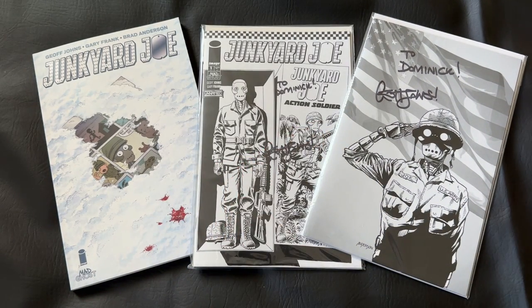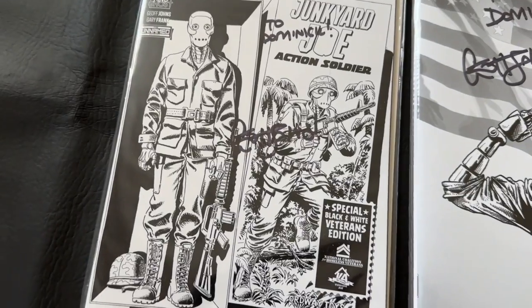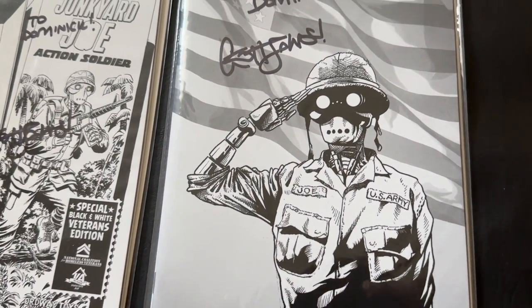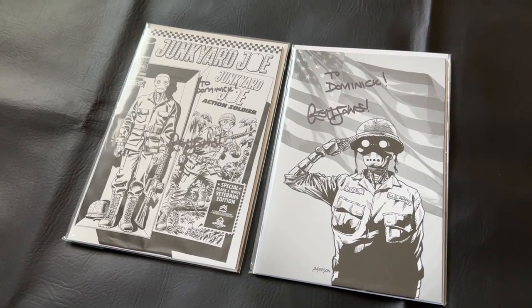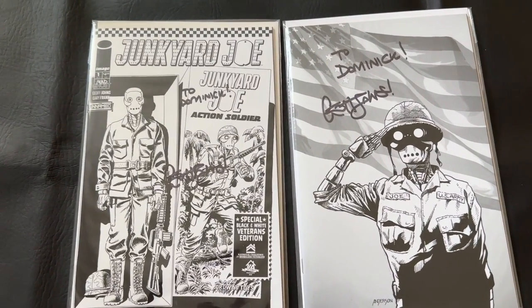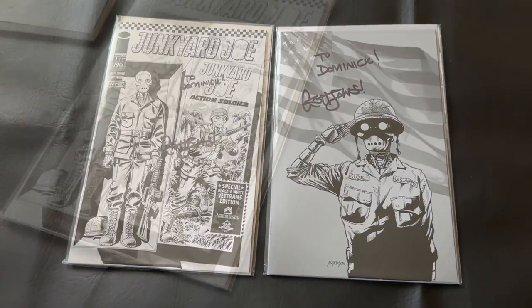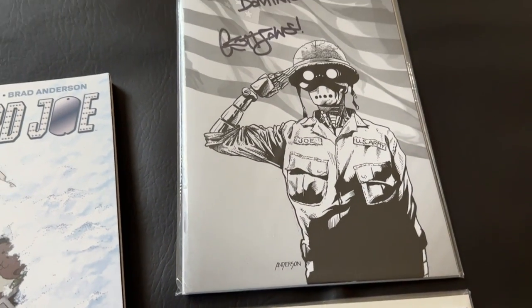I was actually given two signed copies of a Junkyard Joe issue as a thank you for the review — signed by Geoff Johns. Really cool single issues to have in my collection; there are some black and white variant issues. They didn't have to send me this, but what a cool thank you for doing that video. I love Geoff Johns, particularly for his DC work, though I'm becoming a massive fan of this stuff over at Image. I'm really eager to see what the unnamed series has for the future. I think the next one is the Red Coat, set during the Revolutionary War period, and I can't wait for that to come out.